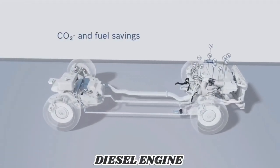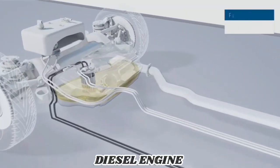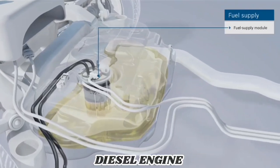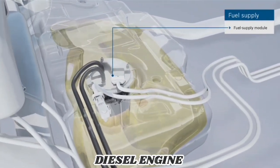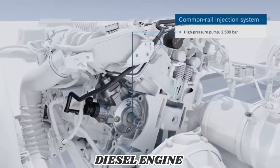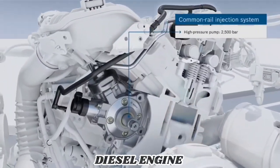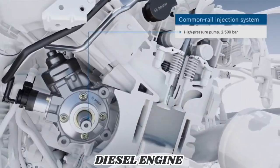Compared to previous systems, it allows fuel and therefore also CO2 savings. One component of the overall system is the fuel supply module, which supplies the correct amount of fuel according to need. The high pressure pump that compresses the fuel, continuously delivering it to the high pressure rail, makes it possible to reach a system pressure of up to 2500 bar.